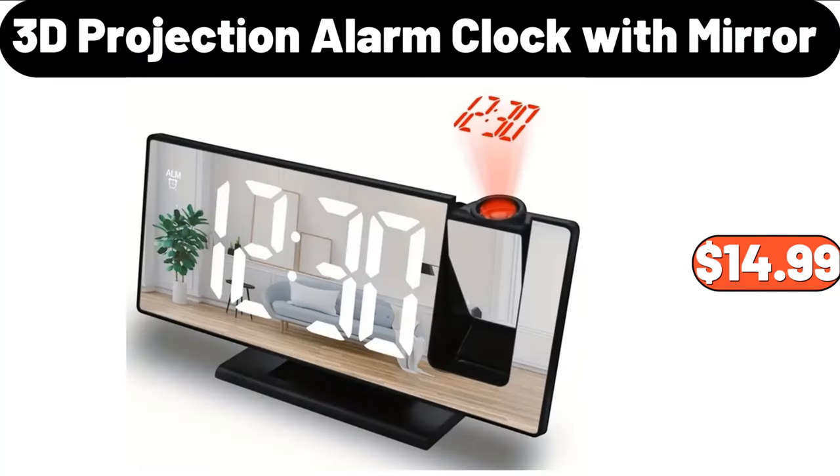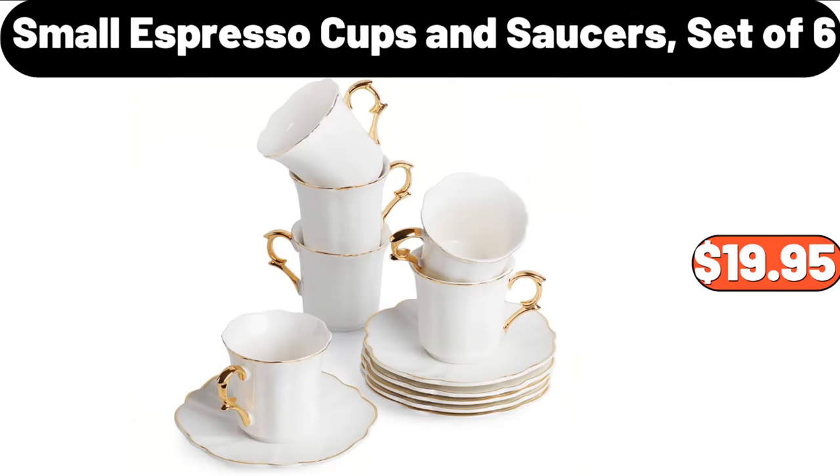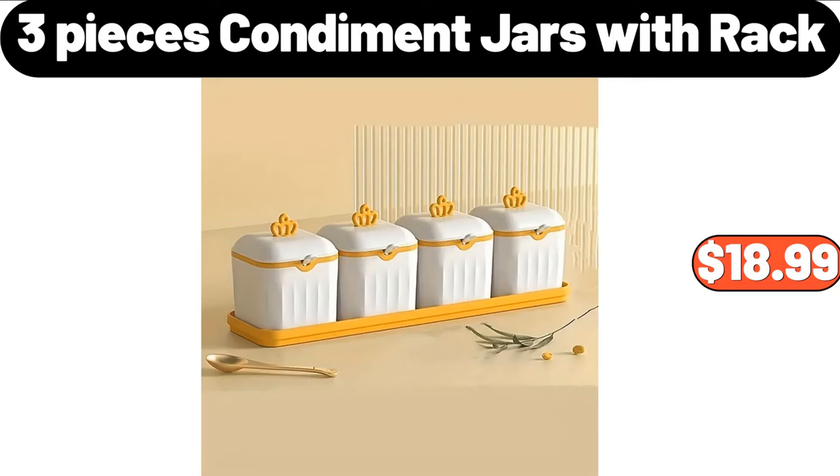3-D Projection Alarm Clock with Mirror, $14.99. Small Espresso Cups and Saucers Set of 6, $19.95. 3-Pieces Condiment Jars with Rack, $18.99.